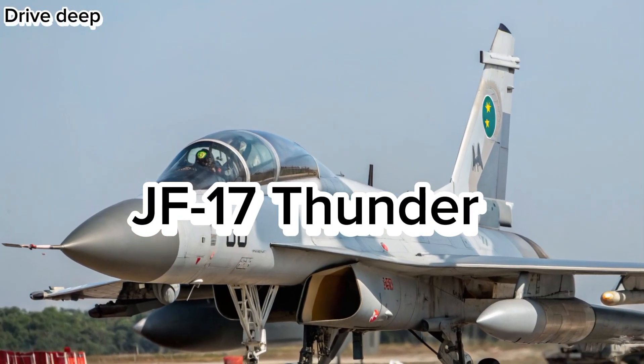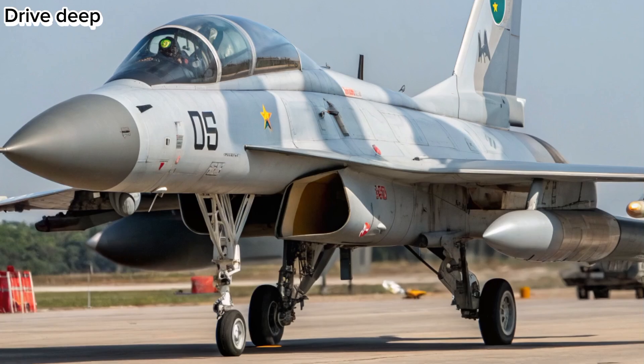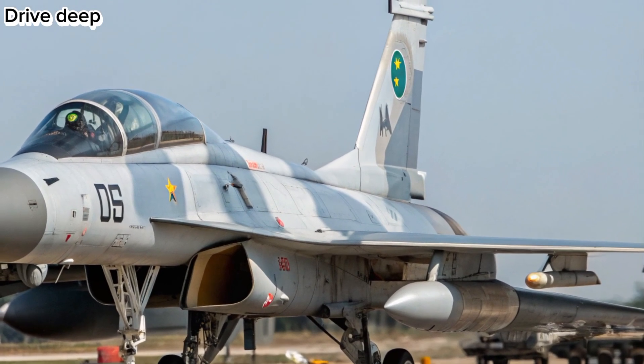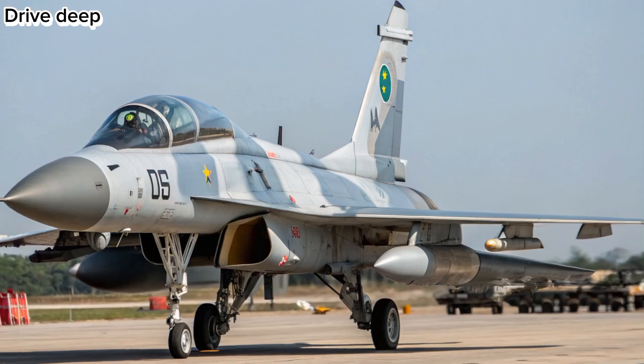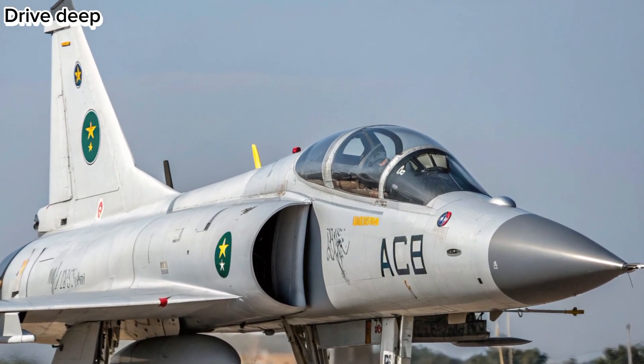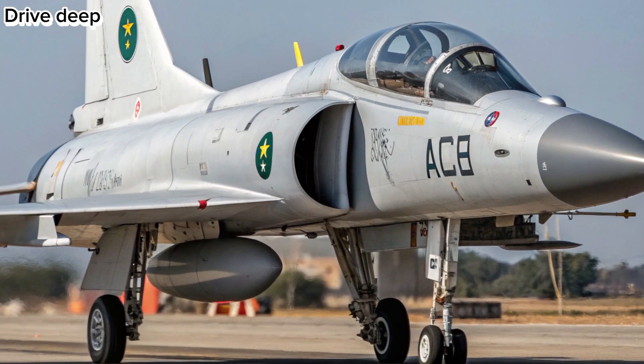The JF-17 Thunder has long stood as a symbol of joint aerospace innovation between Pakistan and China. In 2026, the JF-17 gets a formidable update with advanced features, cutting-edge avionics, and improved combat capabilities. The Block 4 variant redefines air dominance for modern aerial warfare.